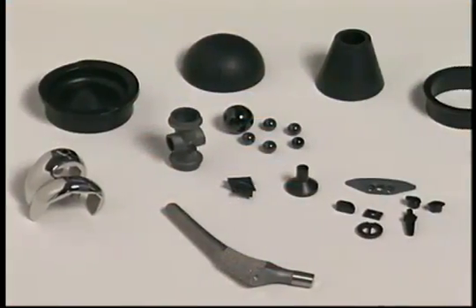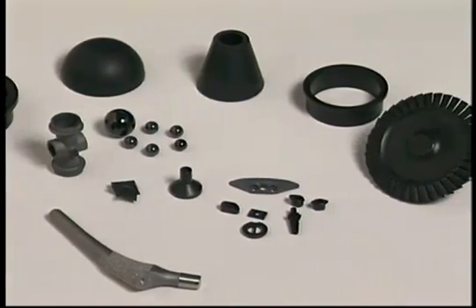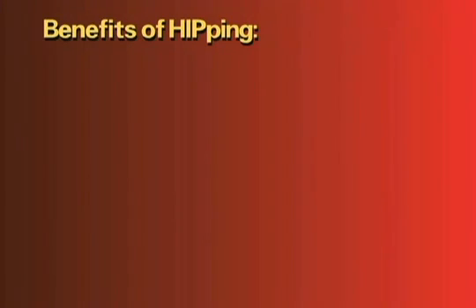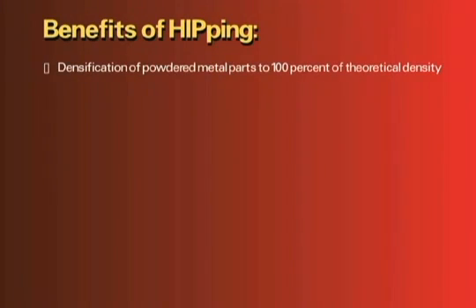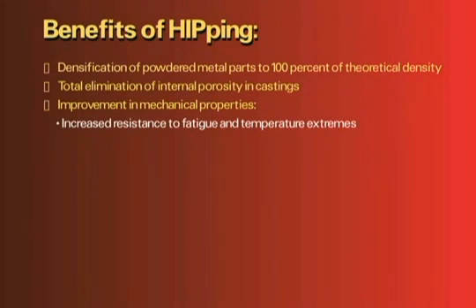Over the years, HIPing has proven its ability to significantly improve the physical properties of parts used in higher stress applications. HIPing provides the following specific benefits: densification of powdered metal parts to 100% of theoretical density, total elimination of internal porosity in castings, and improvement in mechanical properties, including increased resistance to fatigue and temperature extremes.